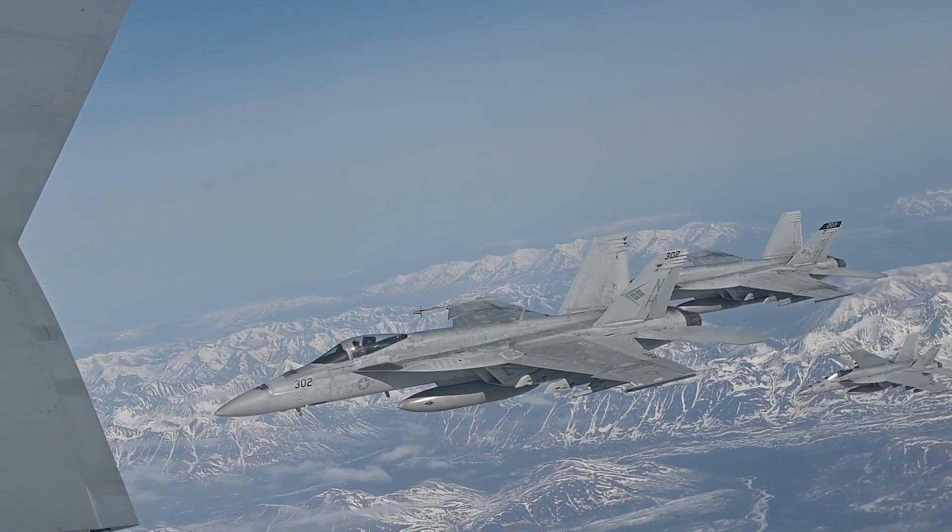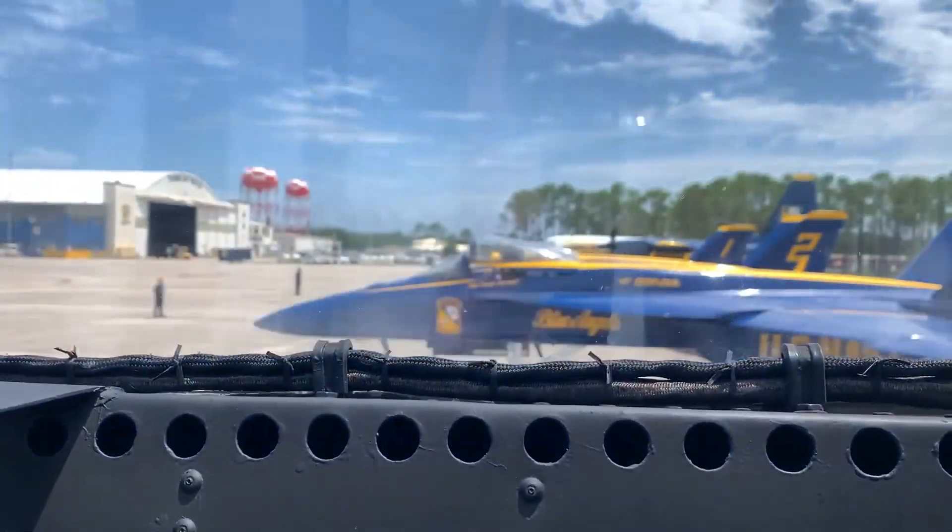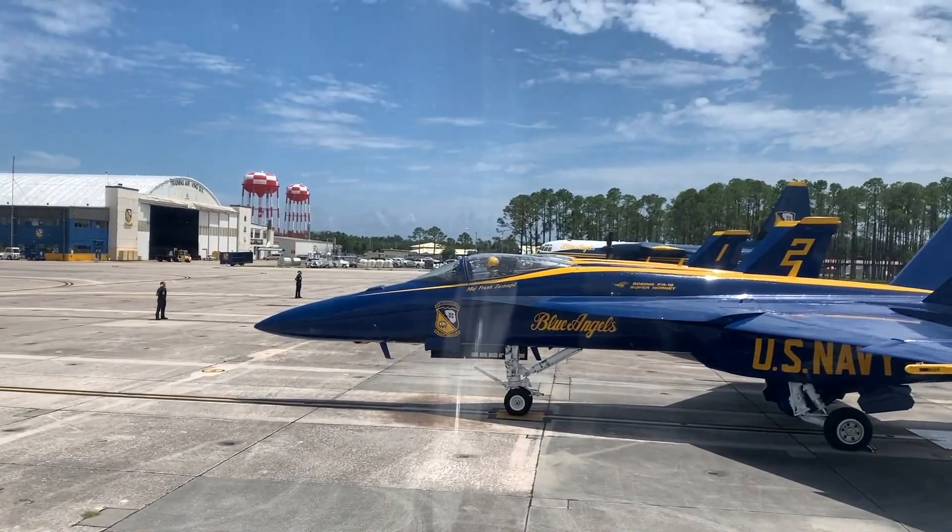A typical week starts in Pensacola where the team practices the flight demonstration, perfecting even the slightest details of each maneuver.